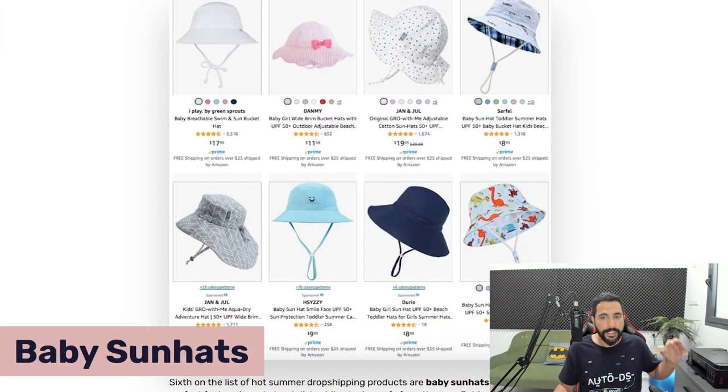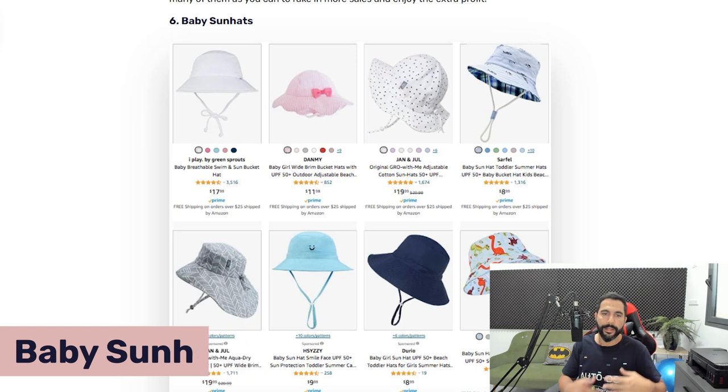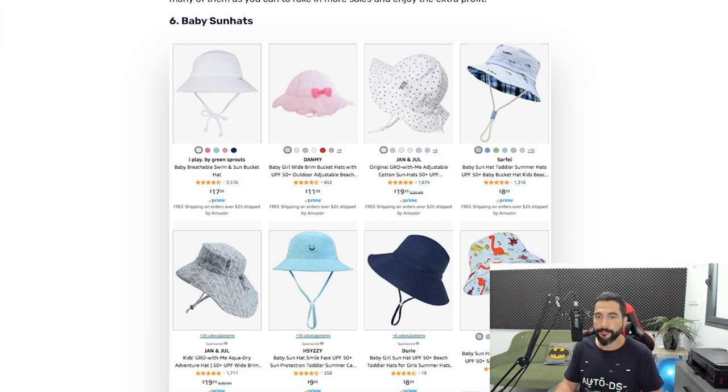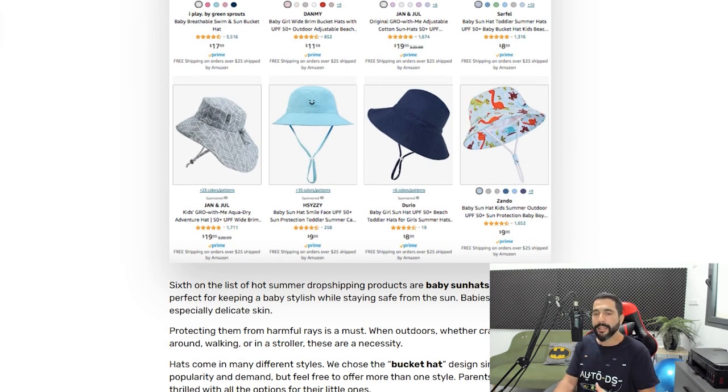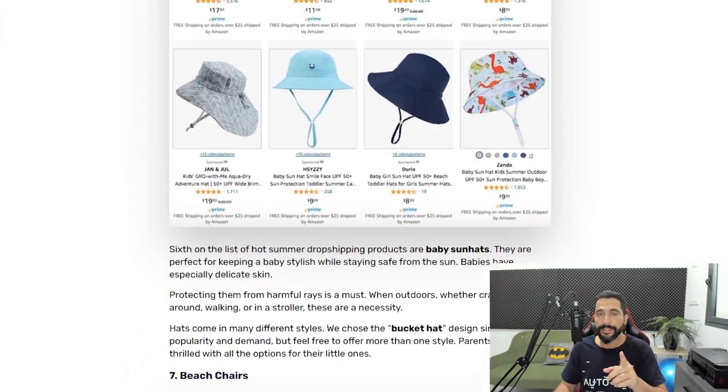Product number six is baby sun hats. It's a general niche but it sells really well across all its variations and colors. Don't just import the first color variant you see — if you only add the white one that every other dropshipper is posting, you won't stand out. Add those variations and use them as your main images to differentiate yourself from the competition and make more sales.